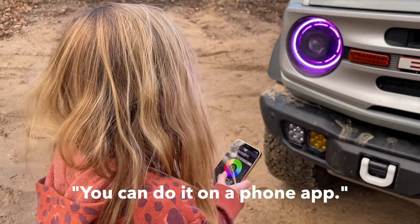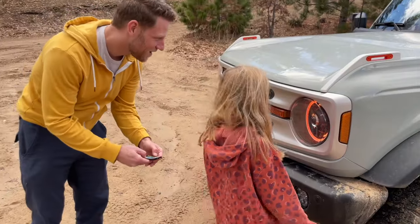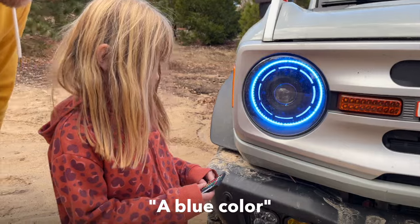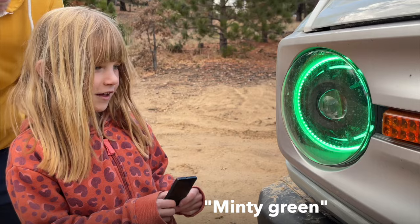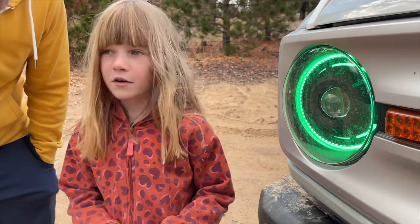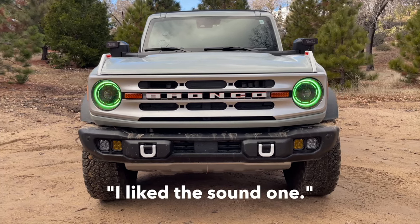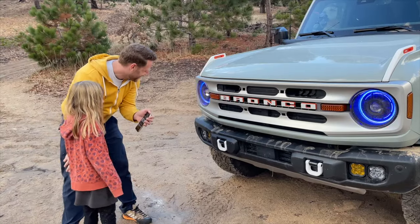Use case number four: make your child happy. We asked our kid what they thought about the new headlights and changing the colors — they said it was fun. You can do it on a phone or with a little remote. Their top three favorite colors: number three, blue; number two, pink; number one, minty green. They also liked the sound-reactive effect, where it stays the same color until you make a noise.